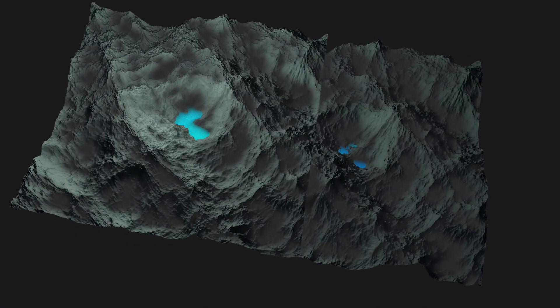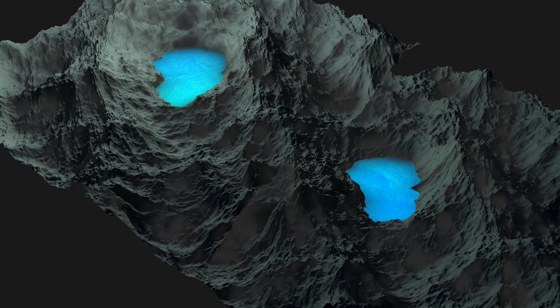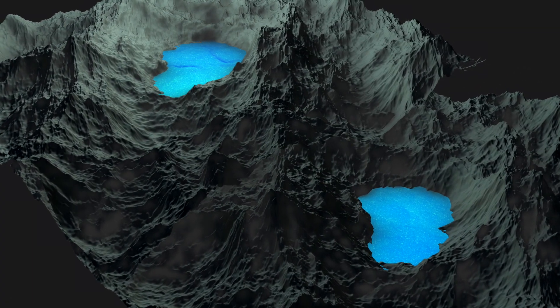A pumped storage power plant offers this regulatory function by producing electricity using the potential energy of the water stored in the reservoirs.